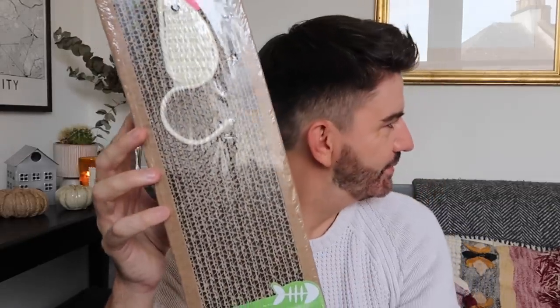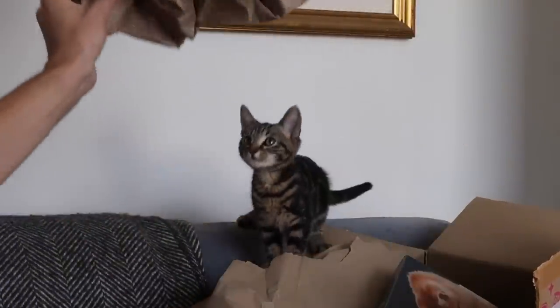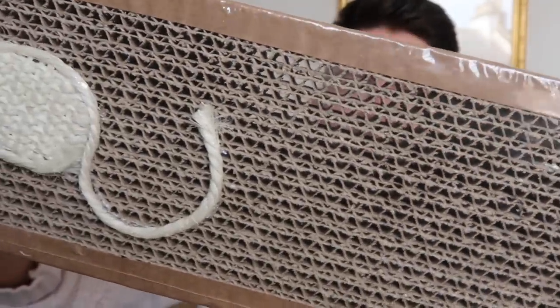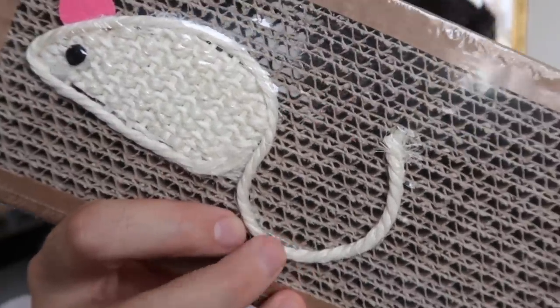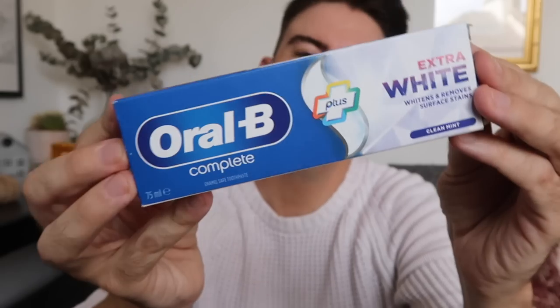Also for Pumpkin and Mittens, I got them this scratch board. It's made out of cardboard, which I thought was great because once they've had their fun with it, it goes straight into the recycling. It also has this woven mouse with a tail hanging down which I think they'll absolutely love. I also got some stainless steel cat bowls with a non-slip base — two of those, one each.